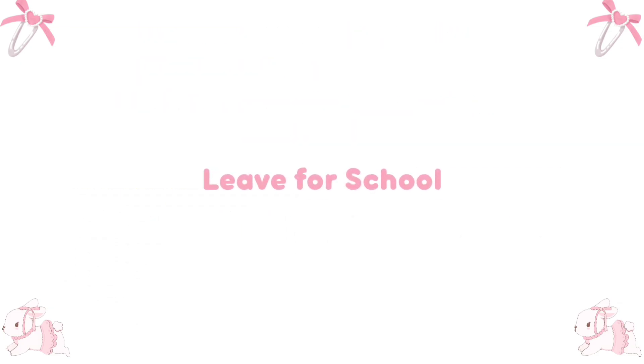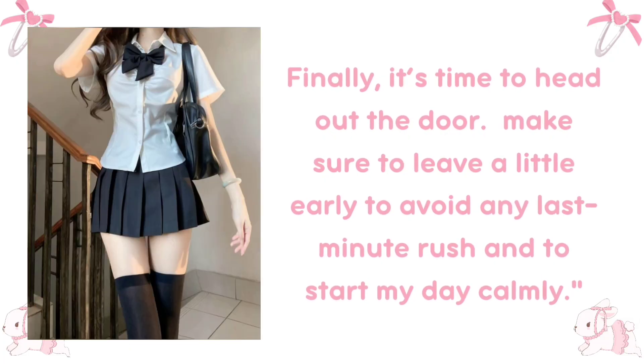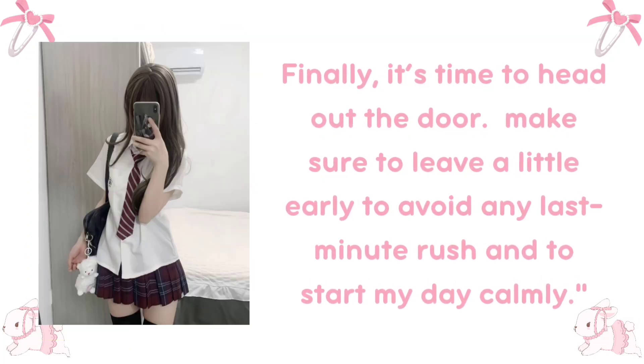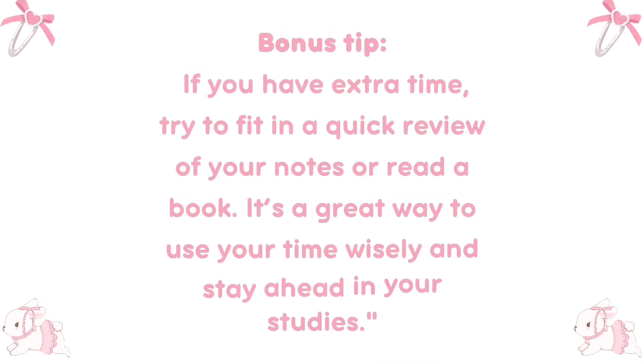Leave for school. Finally, it's time to head out the door. Make sure to leave a little early to avoid any last-minute rush and to start your day calmly. Bonus tip: if you have extra time, try to fit in a quick review of your notes or read a book — it's a great way to use your time wisely and stay ahead in your studies.